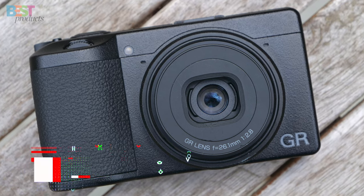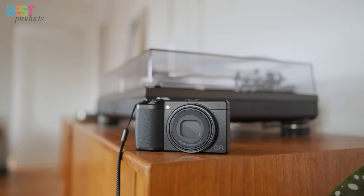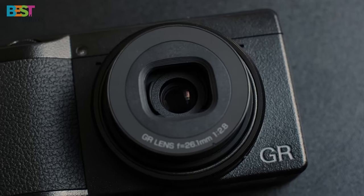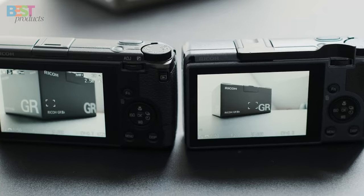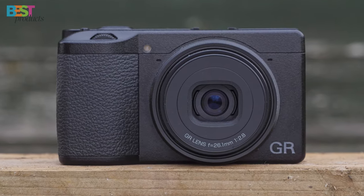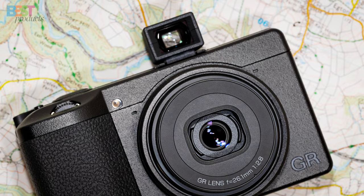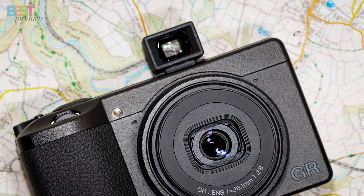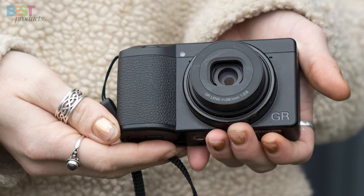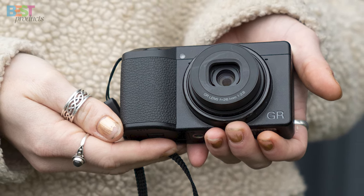Number 5: Ricoh GR7. This compact camera packs a punch with its 24-megapixel APS-C-size CMOS sensor and a 40mm f2.8 GR lens. Perfect for everyday photography and street shooting, the GR7 delivers exceptional image quality and portability. With features like in-body image stabilization and a built-in ND filter, capturing stunning shots on the go has never been easier. Its compact size makes it a breeze to carry around for all your spontaneous photo adventures.